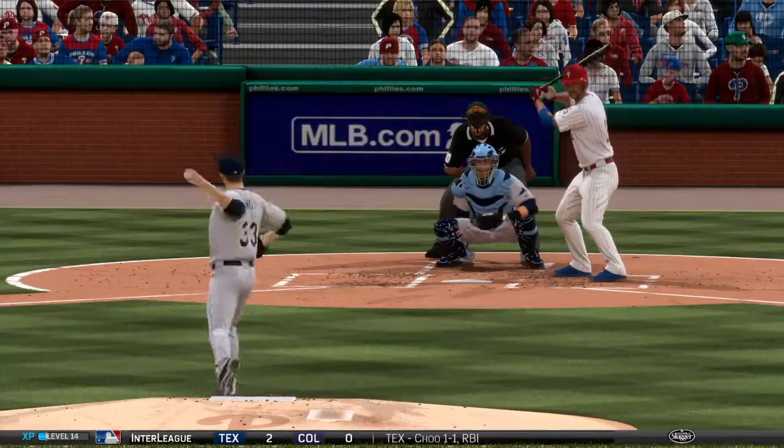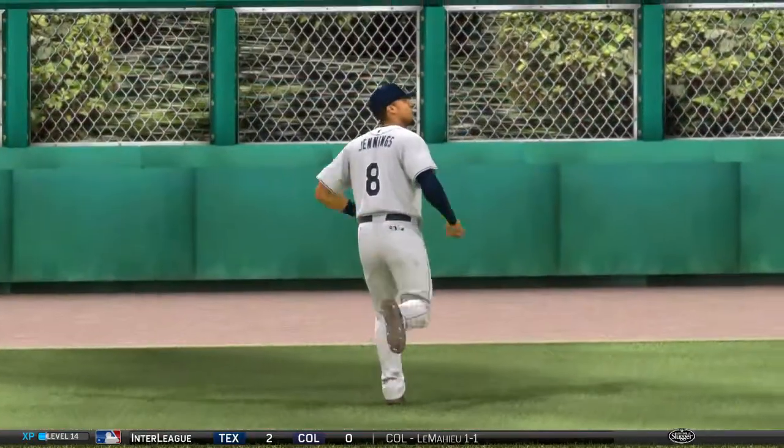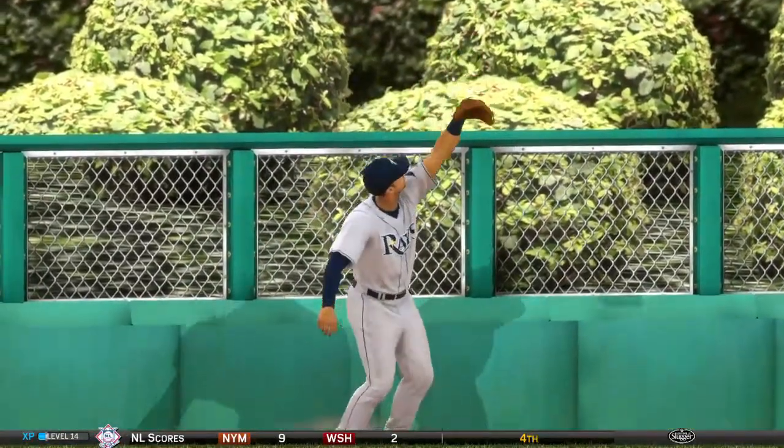What would have been one heck of a play out in center field — you can see him tracking this ball, he's got it in his sights all the way, and he's not going to miss it by much. He nearly brought it back into the yard.